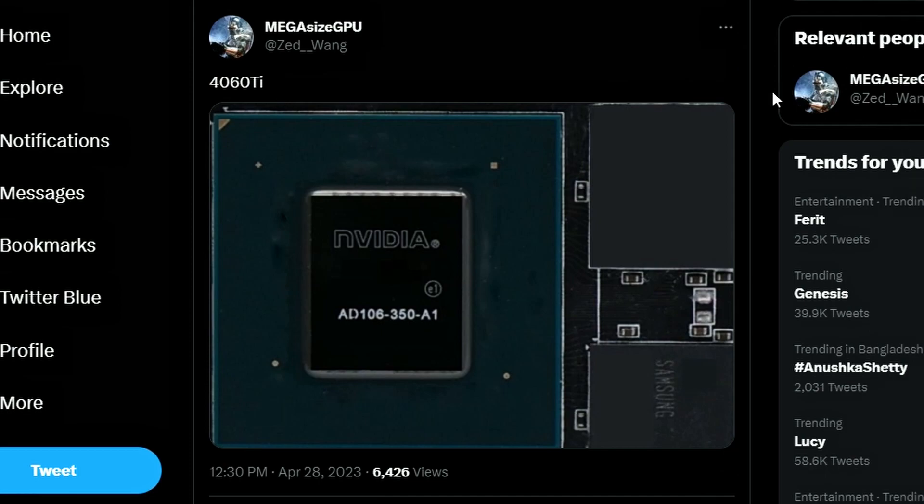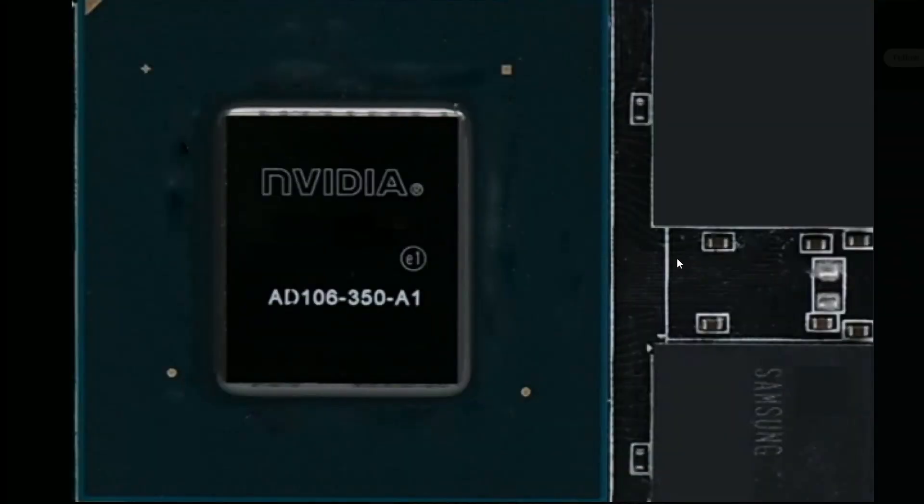Next up, Twitter user Zadwang leaked an image of the RTX 4060 Ti die. Zooming in, it's the Nvidia AD106-350-A1 — that's the 4060 Ti die. With it already leaked, we can guess the 4060 Ti launch will be around early June or end of May, which makes sense now that the leaks are out. Let's wait and see.